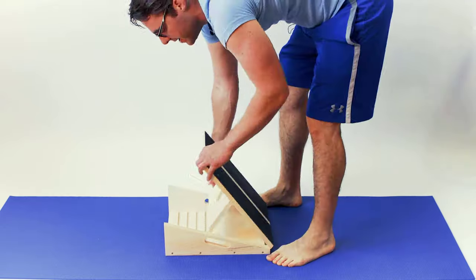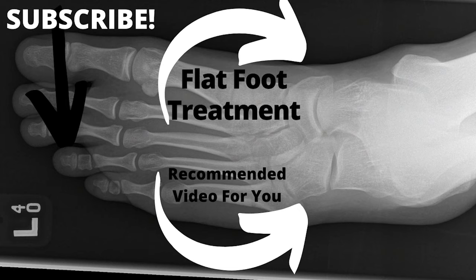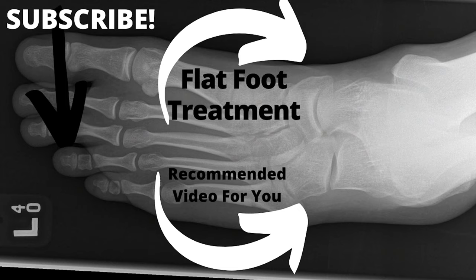If that helped, click on the flat foot treatment video, leave a comment, and give us a like — it makes a big difference keeping us motivated and making more great videos for you. Thank you.